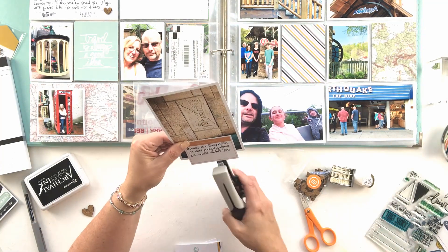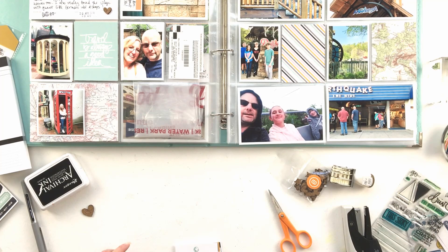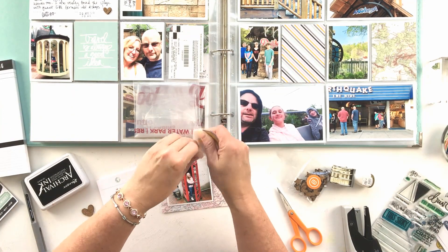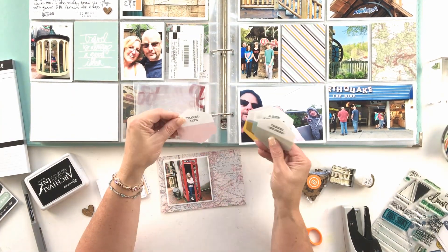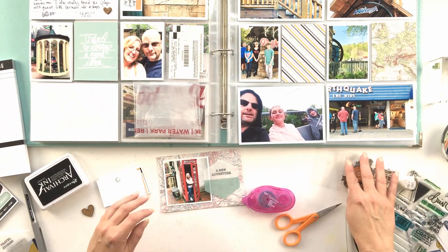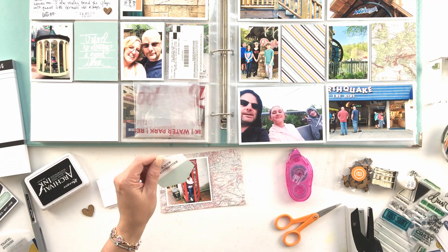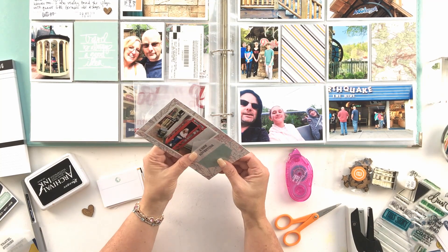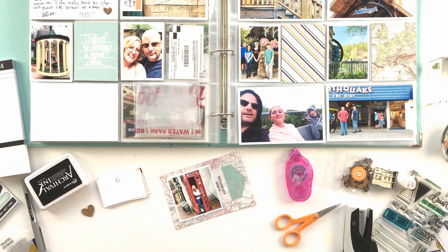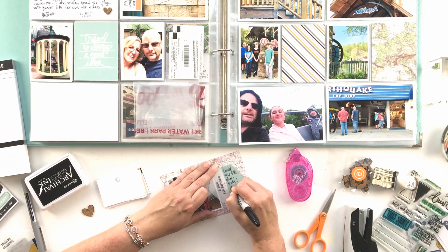I used one of the four by six journal cards in the top left hand pocket. Then you'll see this is a photo of the escape room that we did — we loved doing that, it was a really awesome experience for our family. I used one of the two by three journal cards to journal on that photo. And then here I'm layering this four by four photo — it's actually more like three and a half by three and a half — on top of one of the map cards from the travel kit.